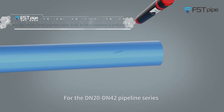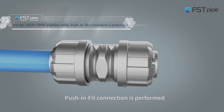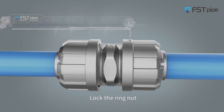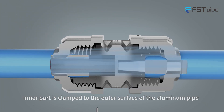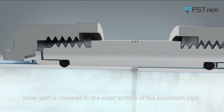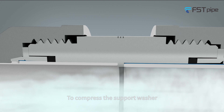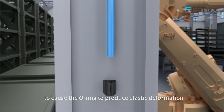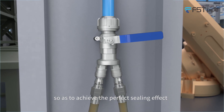For the DN20 to DN42 pipeline series, push-and-fit connection is performed. Lock the rim nut so that the sharp edge of the stainless steel inner part is clamped to the outer surface of the aluminum pipe, compressing the support washer to cause the rim nut to produce elastic deformation, so as to achieve the perfect sealing effect.